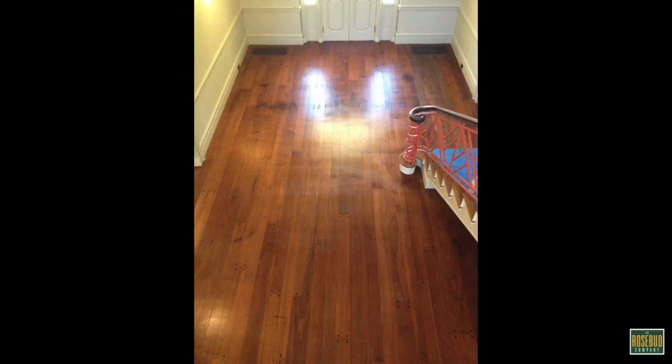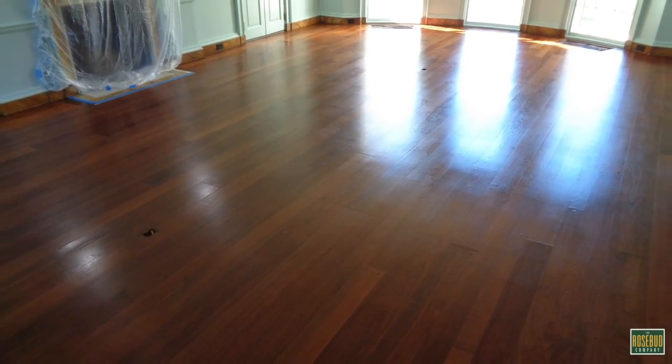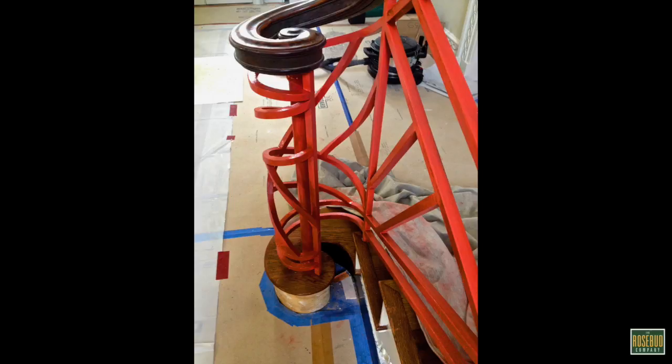An overhead shot of the foyer shows you how nicely it turned out. The dining room was a real treat because we had several very attractive pieces of wood in the field, and some of the graining was just remarkably beautiful. The living room also responded very nicely. And when you get down and look at the wood very closely, you can see the relief patterns of the grain are preserved by using passive refinishing as opposed to sanding it.